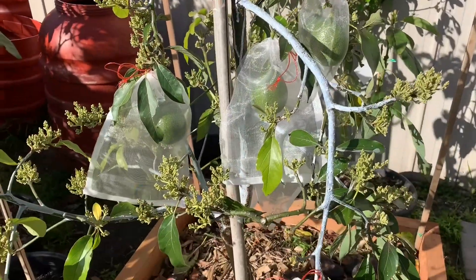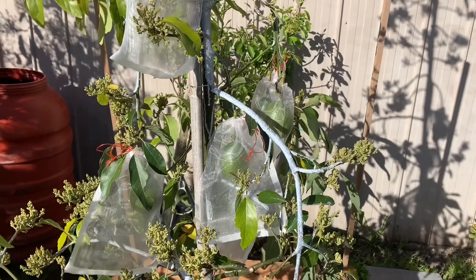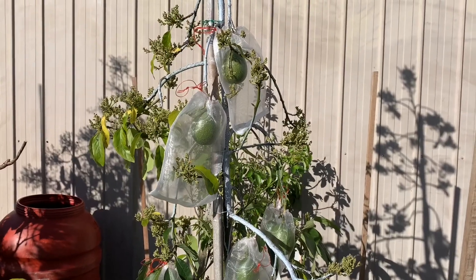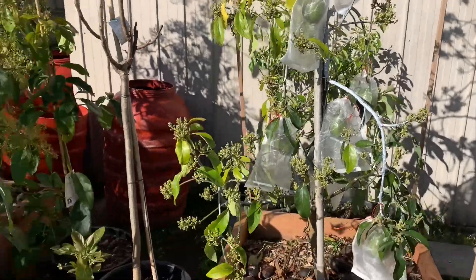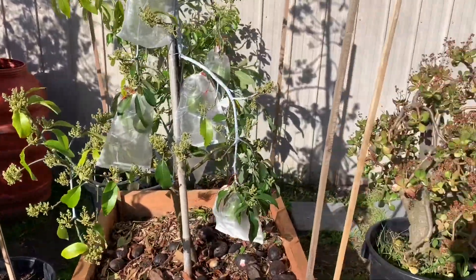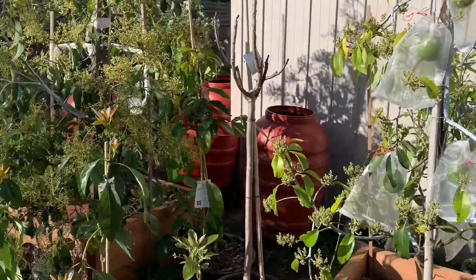All right guys, that's all I would like to show you. Thank you so much to everyone for liking my channel and always supporting. And a big thank you to George, because of the joy he brought - watching his channel about all the tropical fruit trees is what made us start from the beginning.